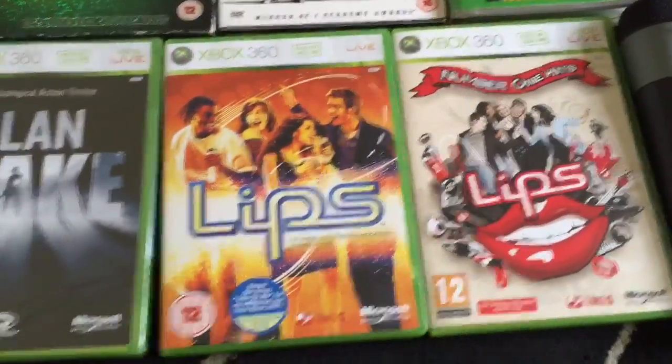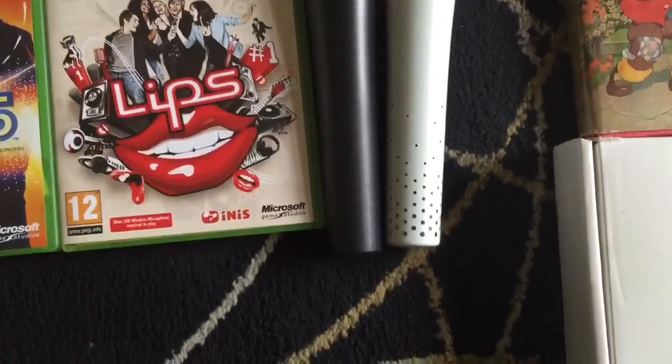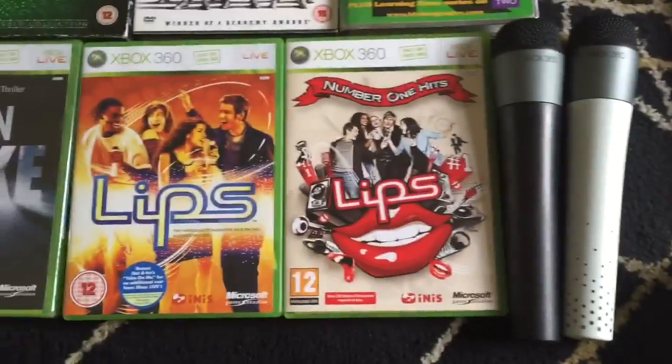A couple of Lips games - these come with two microphones as well. These were £5 for all these, and good condition.